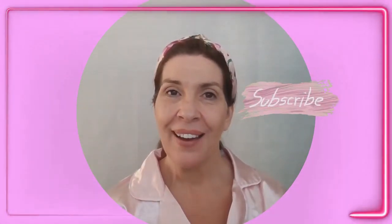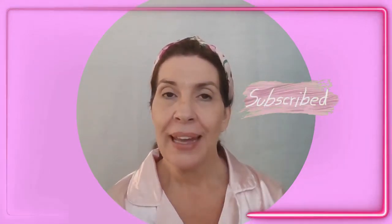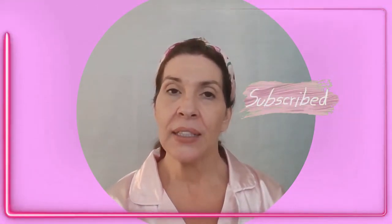Hello everybody, how are you doing today? I'm Margaret Marie and welcome to my channel. What I have for you in this video is a product review. The product that I'm reviewing for this video is the Neutrogena Rapid Wrinkle Repair with Retinal Oil.